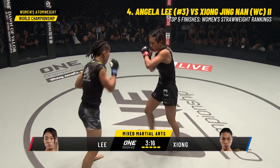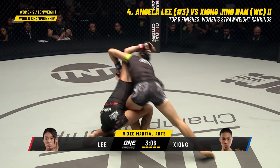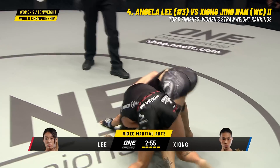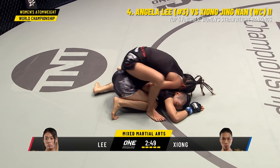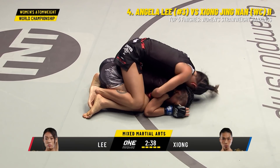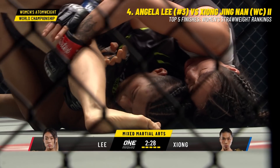On the feet, Angela Lee. Left from the front hand — a little bit more stock behind it. Beautiful takedown attempt. Angela Lee goes for the belly to back suplex. Once she has that body lock, it's a bad spot for Jean Jinan. Angela Lee's got the back now. Let's see if she can dig in that second hook. Halfway through the fifth and final round — Angela Lee giving it her all.